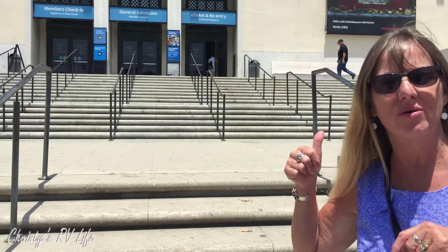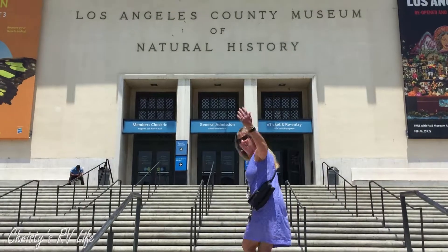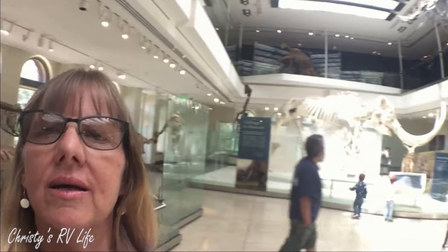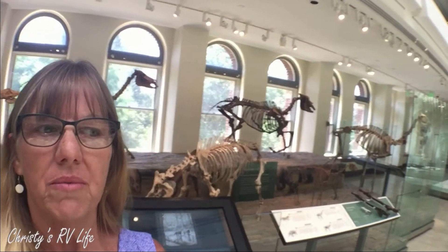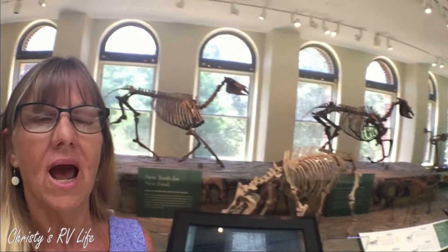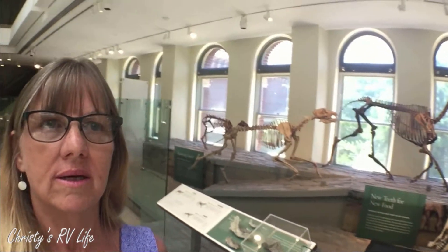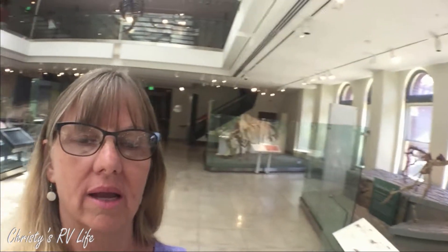Going into the Natural History Museum, come on let's go. I'm going to kind of go around the room - they have an upstairs and a downstairs - describing different bones of different animals and how their likenesses are with other animals, which is kind of neat. You can tell the kids are all excited.